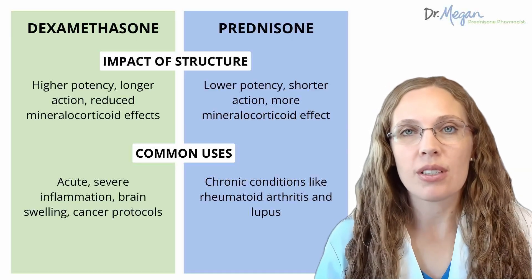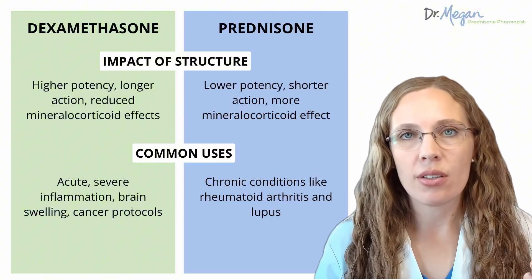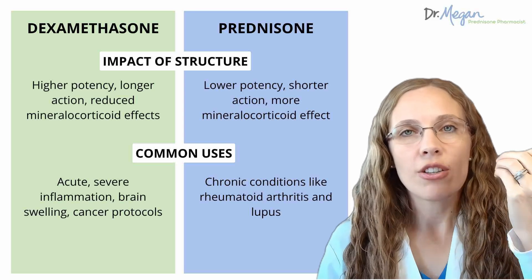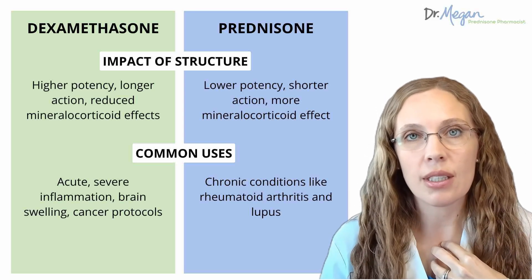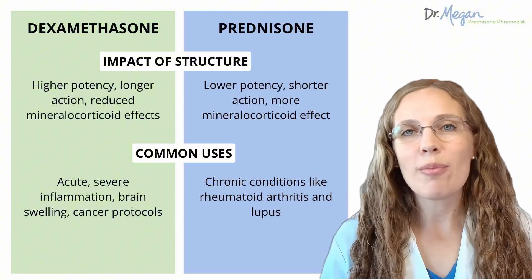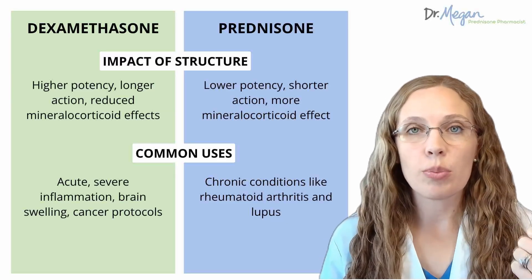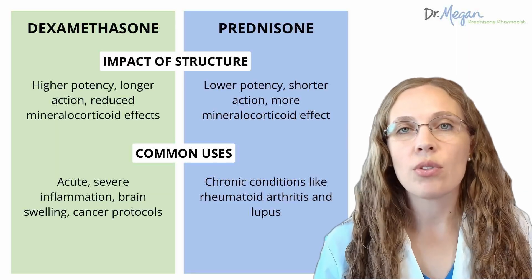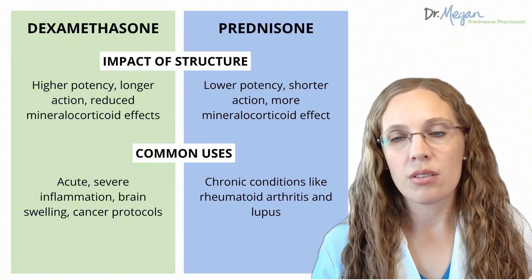Now that we know dexamethasone is more potent and longer-acting versus prednisone, which is more intermediate, dexamethasone is ideal for acute, severe situations — like nearly bleeding to death or severe asthma — where longer-lasting suppression of inflammation is needed. But prednisone is the go-to, prescribed far more often. It's typical for rheumatoid arthritis, lupus, and chronic long-term conditions, whereas dexamethasone is used for acute things like brain swelling, cancer, and severe inflammation. Both medications work wonders and have saved my life. Dexamethasone was even the first drug proven to save lives in COVID-19, whereas prednisone never quite got that distinction.